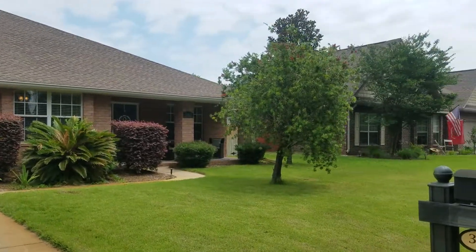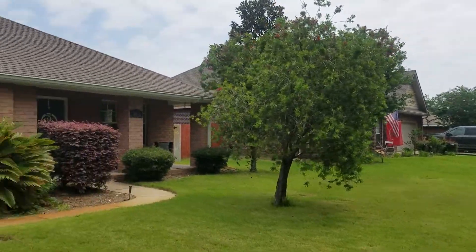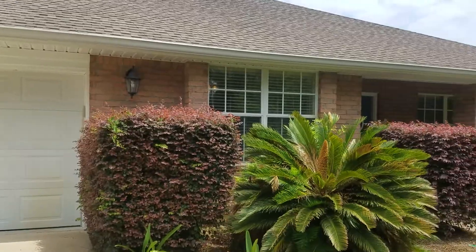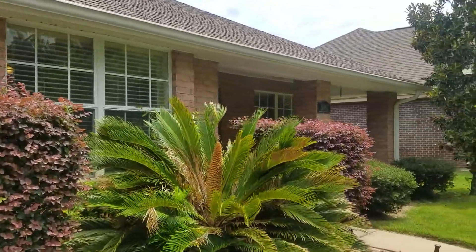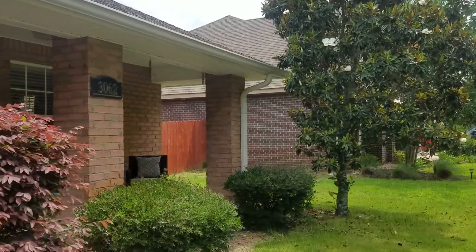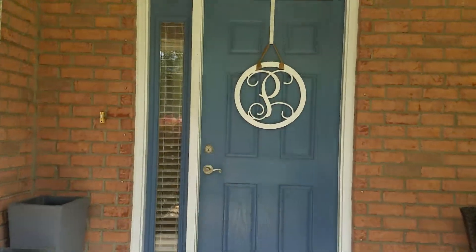Hey guys, I'm over here at 3062 Palm Street in Gulf Breeze. We are in walking distance to Oriole Beach Elementary School, so that's perfect if you have little ones in grades one through five. This home is 1,819 square feet. It's a three-bedroom, two-bathroom house.